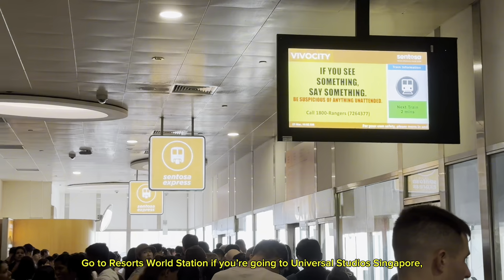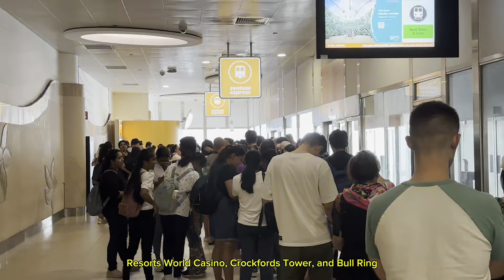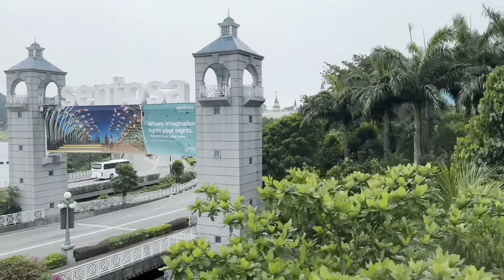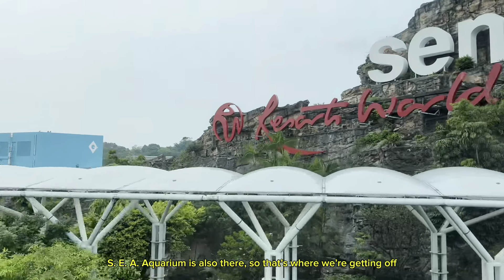Go to Resorts World Station if you're going to Universal Studios Singapore, Resorts World Casino, Crockford's Tower, and Bullring. S.E.A. Aquarium is also there, so that's where we're getting off.